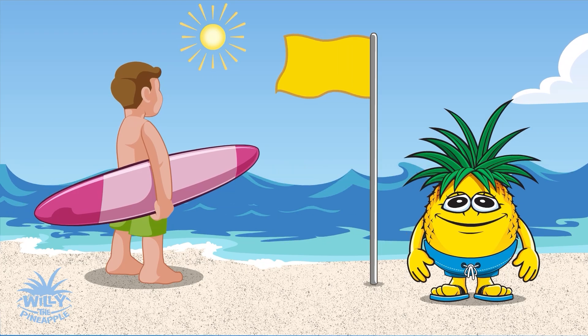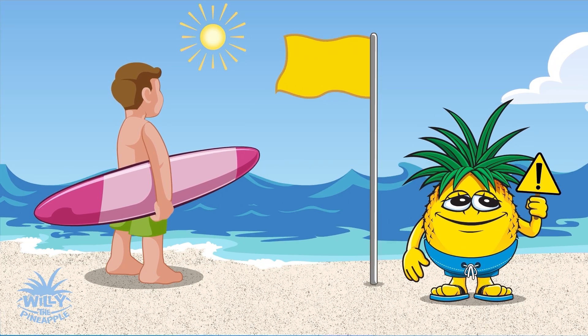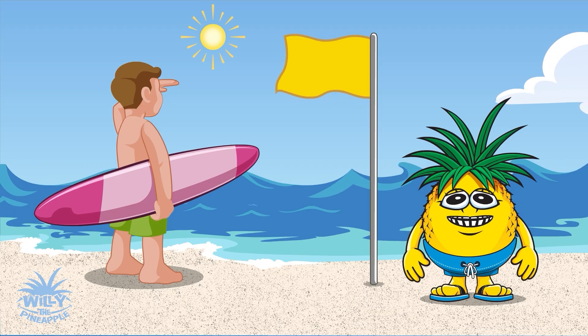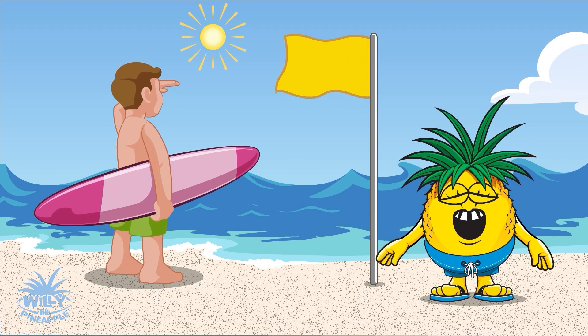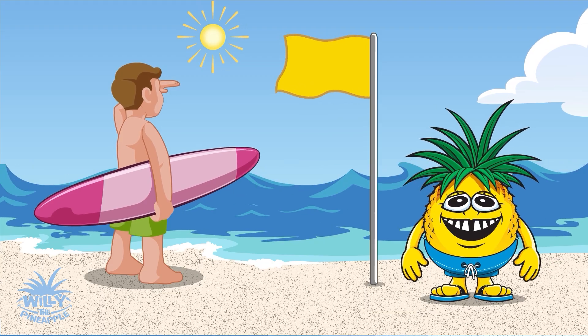Our adventure begins with the yellow flag, a subtle caution sign. It warns of potential hazards, like strong currents or hazardous conditions. Stay close to shore and stay sharp, fellow agents!